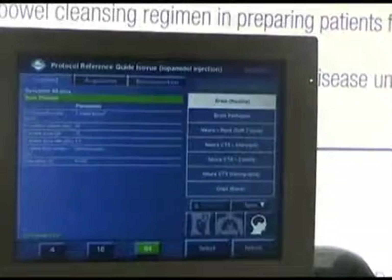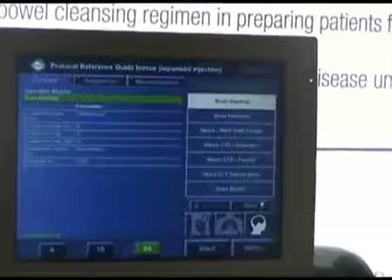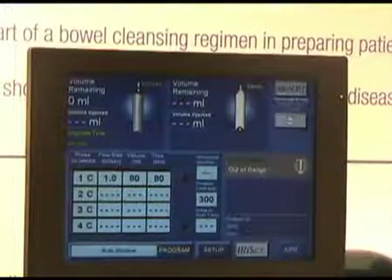It pulls up a recommended protocol that key opinion leaders have shown to be most valuable. We can simply select that and it pulls it up as our protocol right here for us.